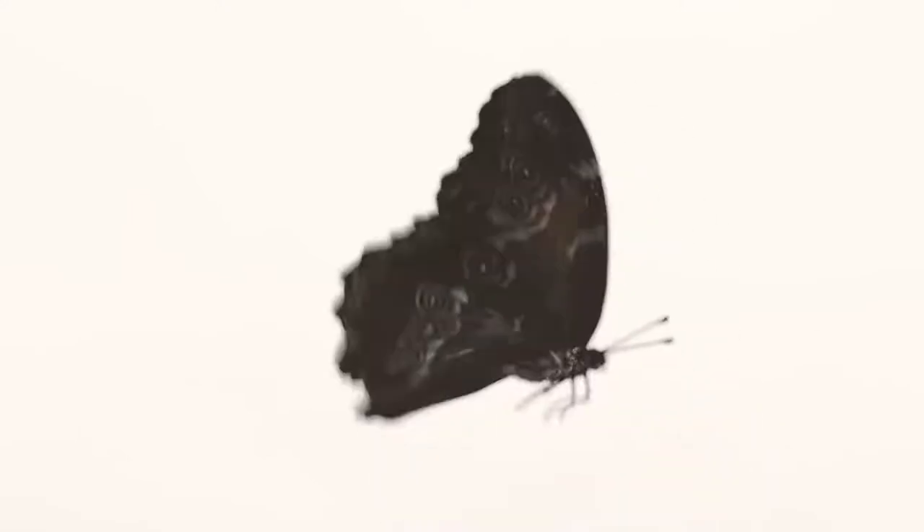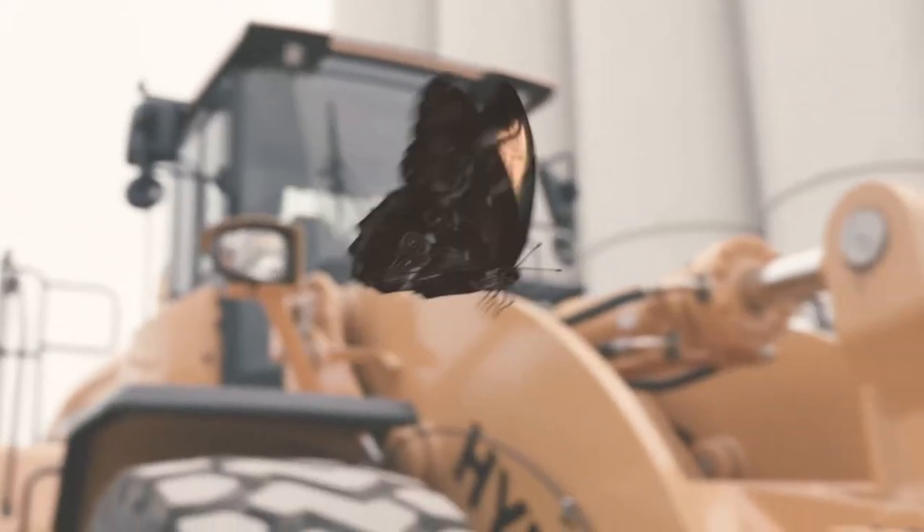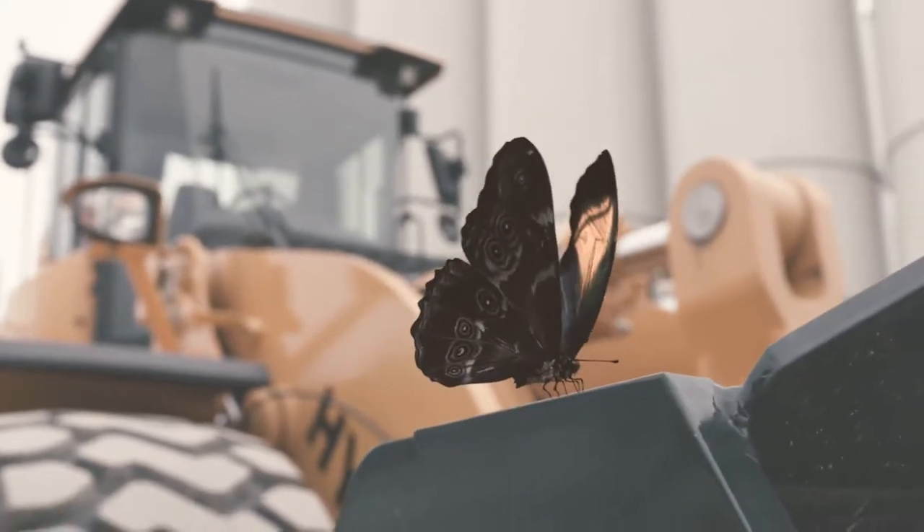When a butterfly flaps its wings, it's only the beginning. That little movement could lead to a tornado thousands of miles away. A tiny effort that moves mountains.